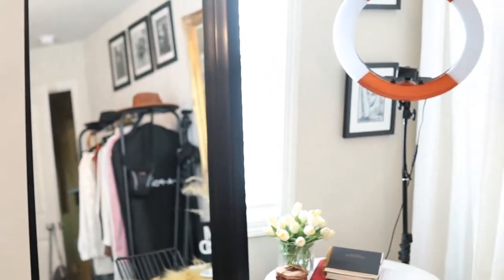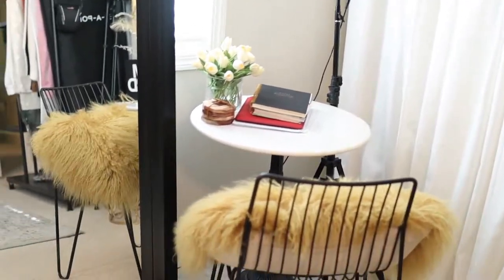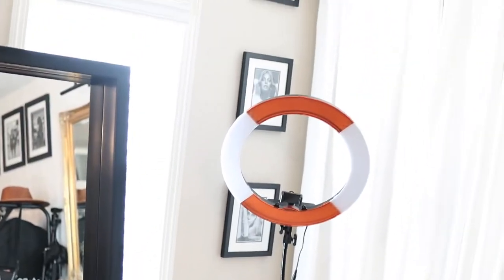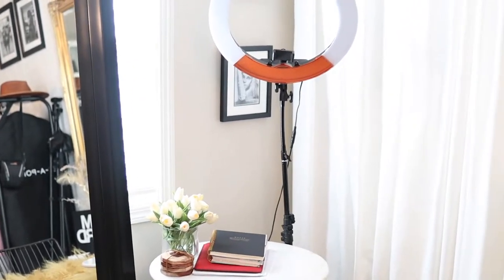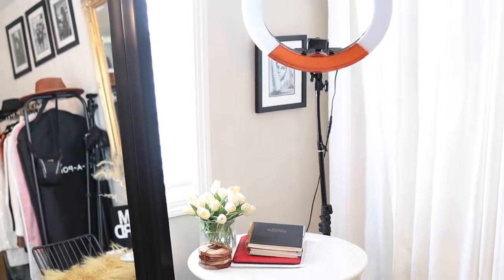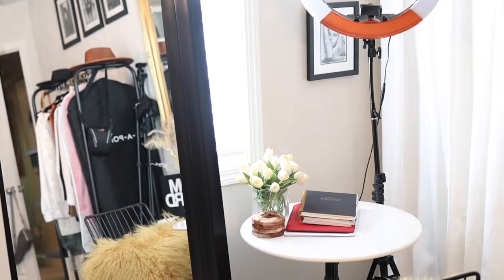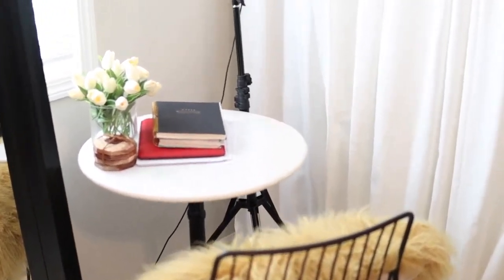It's a little bright over there. That's the mirror, and that is my little filming section. I have some little photos on the wall — those photos were in my closet before. They're kind of too small for that area, but it is what it is.